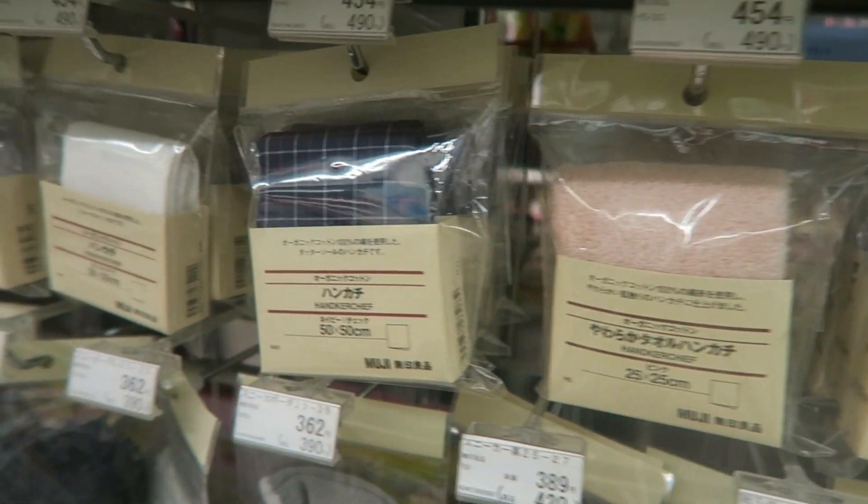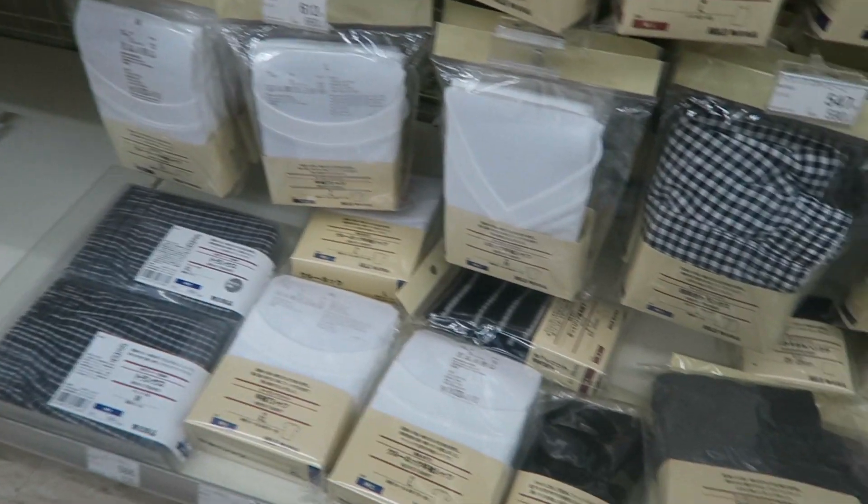They have a Muji section in the store, which I really enjoy looking at. They have socks, shirts, boxers, and shampoo and conditioner.